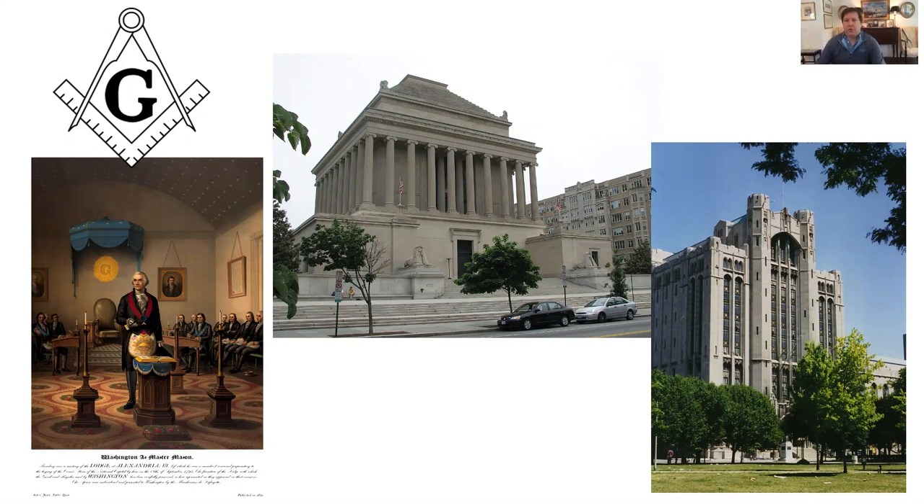Basically, Freemasonry is a fraternal organization that traces back to the 14th century, back to the stonemasons and the guilds used to regulate masonry and communications with clients and government. It really boomed in popularity from the 17th century up until the early 20th century — an incredibly popular endeavor. Here you can see a print showing George Washington as the master of his lodge. This peaked in the 1920s, when incredible wealth flowed from dues into these organizations. Here you can see Washington D.C.'s Masonic Temple and the largest structure built for the Masons, in Detroit.